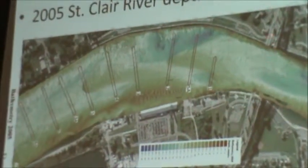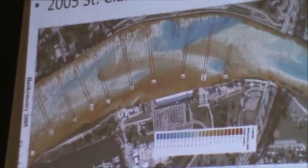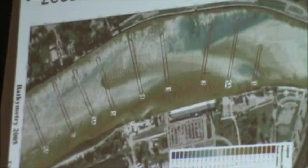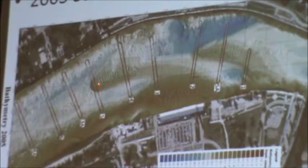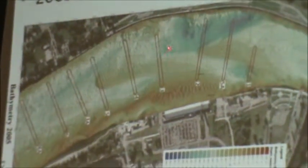Here we have the Blue Water Bridge. This is Sarnia and Port Huron — this is 2005 bathymetry. You can see these blue areas; that's where the river is eroding. And this is what they call a sand tongue. It is slowly moving down the river, and as it moves down, it is scouring behind it.